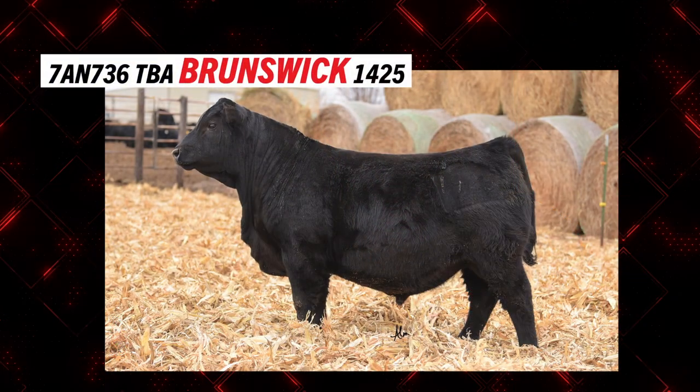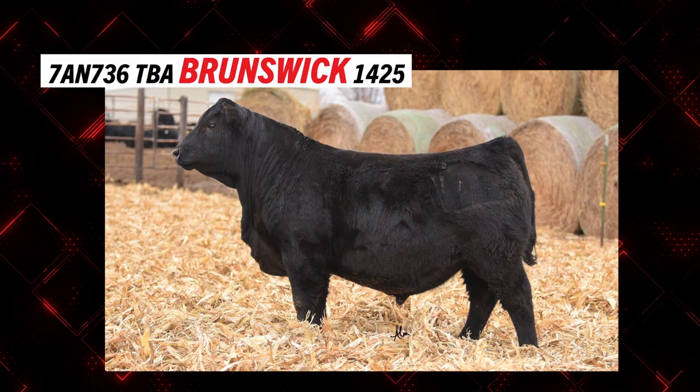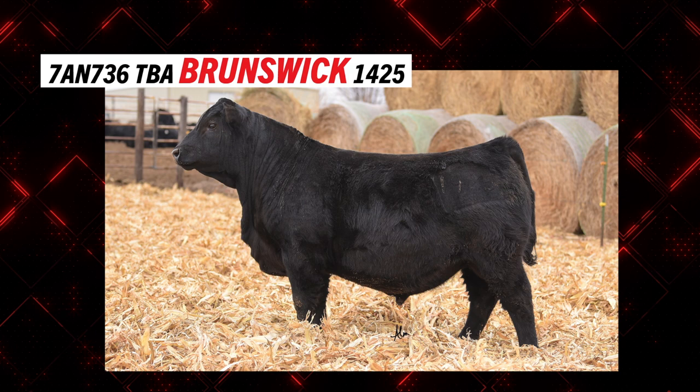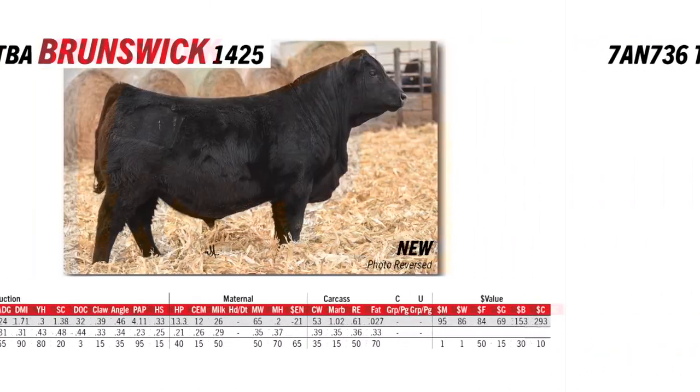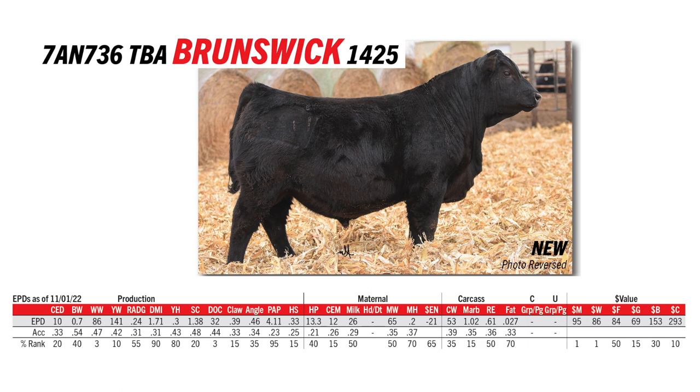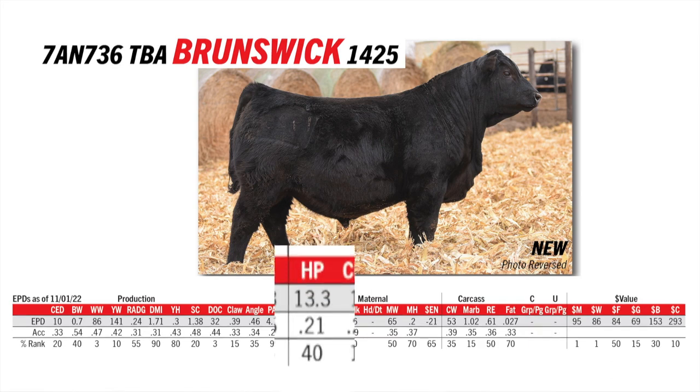Brunswick comes out of the T-Bone Angus program in Nebraska. As we look at him in our lineup, he provides some out-cross mating flexibility, being out of a bull called Sterling Pacific with Keneally Driver on the bottom side. This bull is going to be moderate frame, lots of middle, lots of depth of rib. Modest from a calving ease standpoint, but he excels in those maternal and do-ability traits, such as feet and heifer pregnancy. He will give us lots of middle to the cattle and provide excellent maternal value.